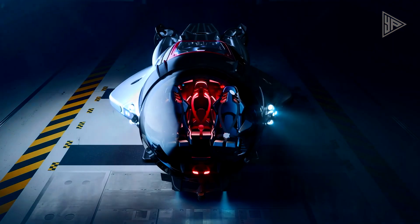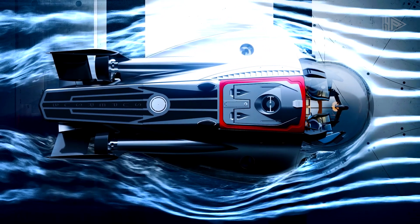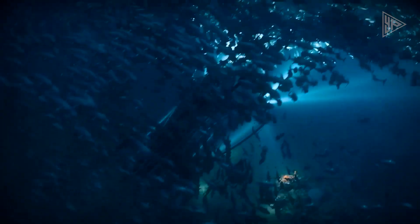Modern safety features on the DNV-certified Super Sub include a safety buoy, a high drop weight for greater buoyancy, and the maximum depth protection feature. Every submarine, even the Super Sub, has a minimum of 96 hours of life support installed. The second unit is scheduled for delivery in October 2024, and the Super Sub will be delivered to clients by the end of 2023.